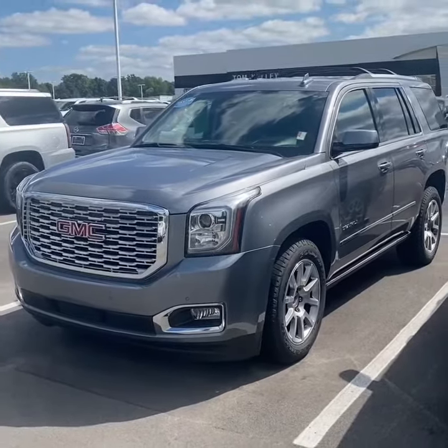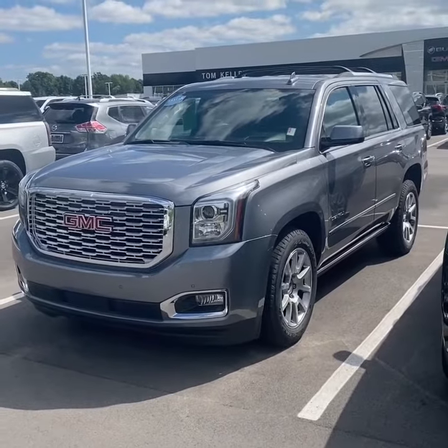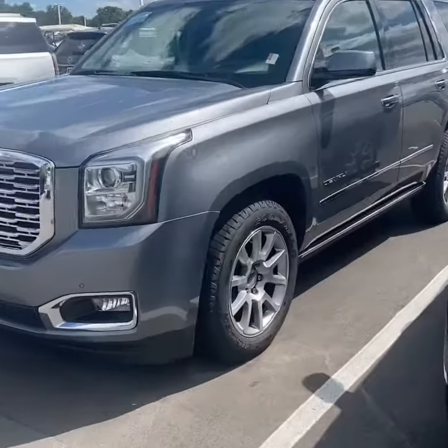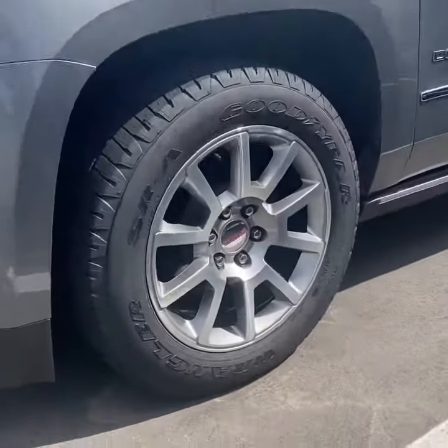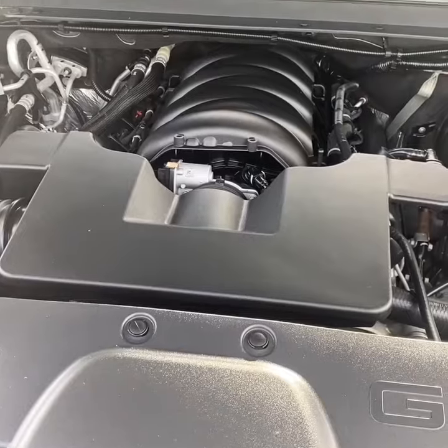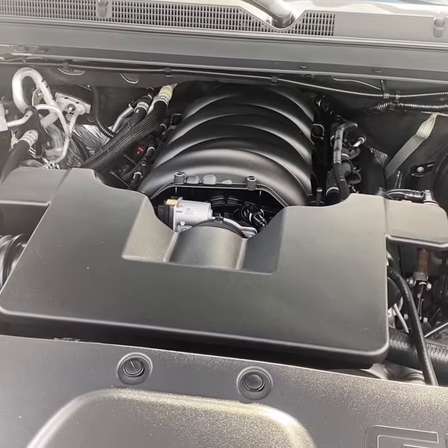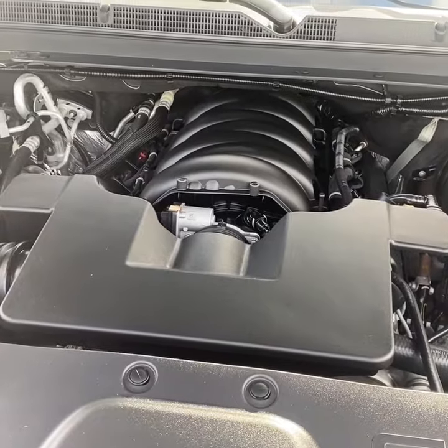As you can see, this Yukon is finished in the Satin Steel Metallic paint. It has the signature Denali grille and the standard 20-inch machined aluminum wheels on the Denali package. The standard powertrain on the Yukon Denali is the 6.2-liter V8 making 420 horsepower and 460 pound-feet of torque.